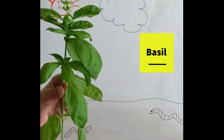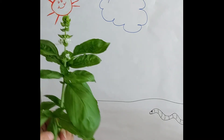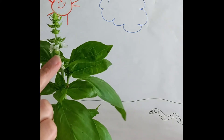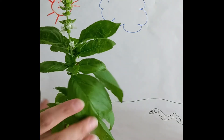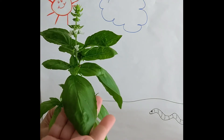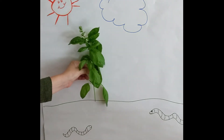Take a look at this basil plant. We can see several plant parts including the flower, the stem, and the leaves. While we don't eat the flower or the stem, we do use the leaves to flavor some of our favorite foods such as pizza and spaghetti sauce. Basil grows above ground towards the sun.